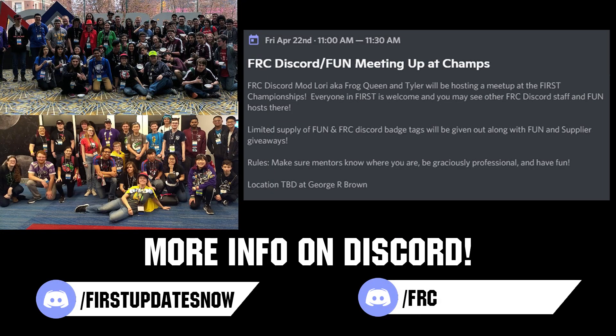If you are planning on attending the World Championship, come meet others in the FUN and FRC Discord community with our combined meetup on Friday, April 22nd at 11 a.m. local. Location will be announced closer to the event, and you can stay updated by following either the FUN or FRC Discord.